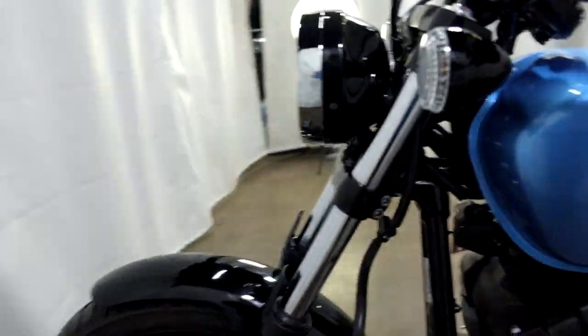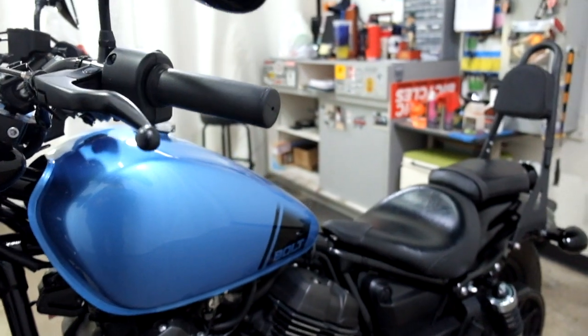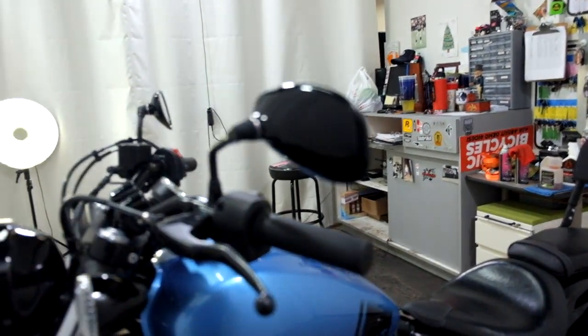And the tip over on the left side here — like I said, more of a set-down — we've got the end of the lever and the edge of the mirror scraped as well.